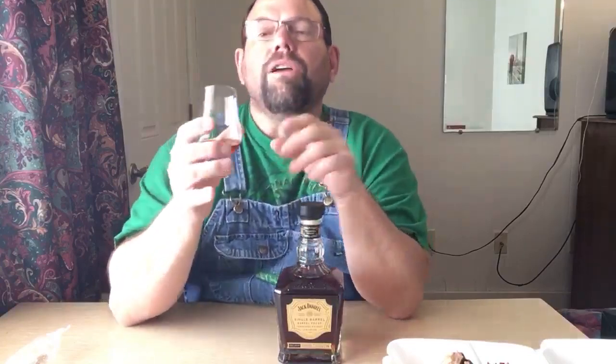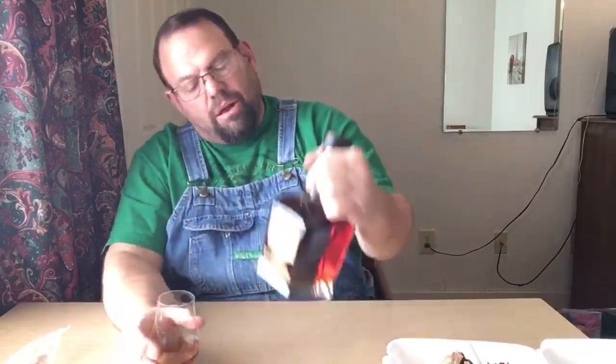Okay, now the caramel — where it was more rich and upfront on the nose, I'm also noticing more of a molasses thing, which brings me to more of a brown sugar note going on with this. It's somewhere caught between caramel and brown sugar — I get some of the lighter caramel notes and then I get some of the brown sugar notes as well.